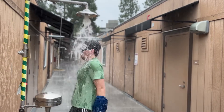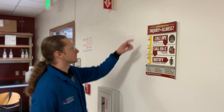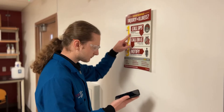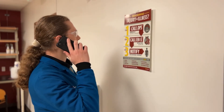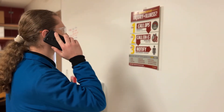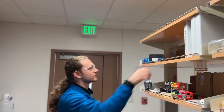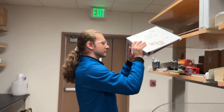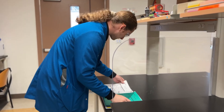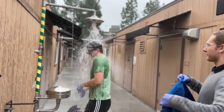Remove all contaminated clothing. As you are decontaminating your body, a co-worker should call DPS to request medical attention. If you're alone, call DPS after you have fully decontaminated. If you are assisting someone using the safety shower, you can help by contacting DPS to alert them of the emergency situation so medical assistance can be requested. You can also assist by providing the SDS to medical professionals, so the affected individual can focus solely on showering and rinsing for the appropriate amount of time.